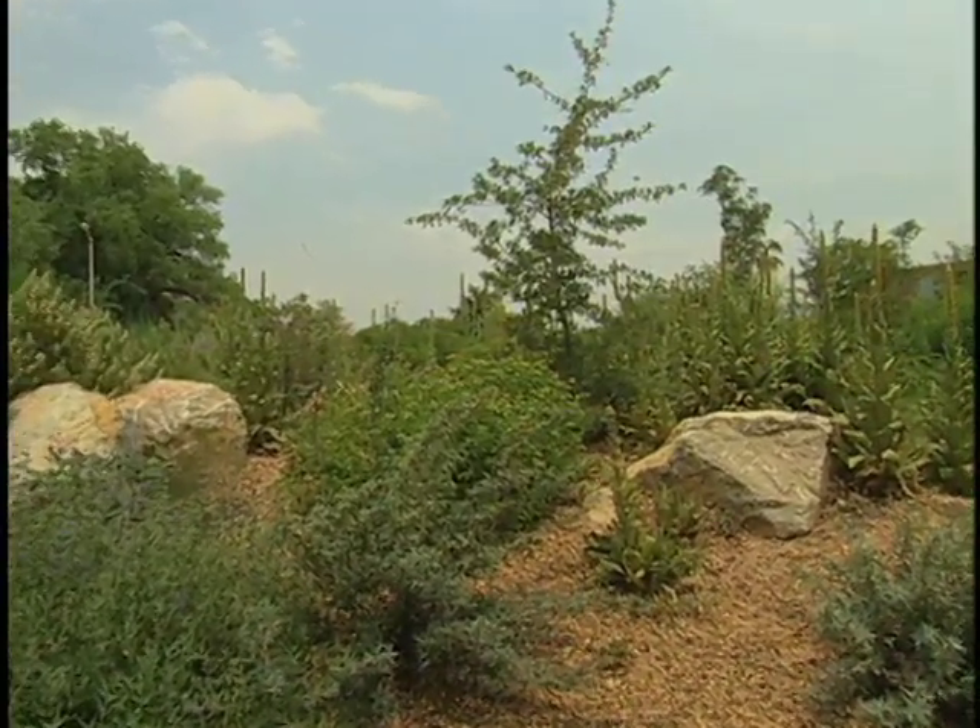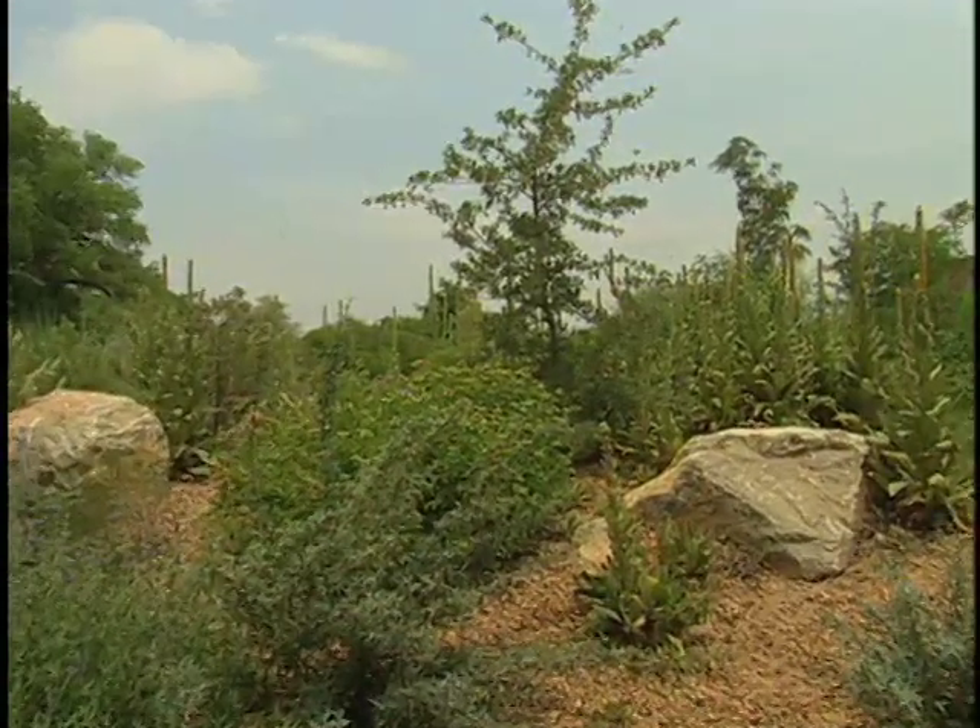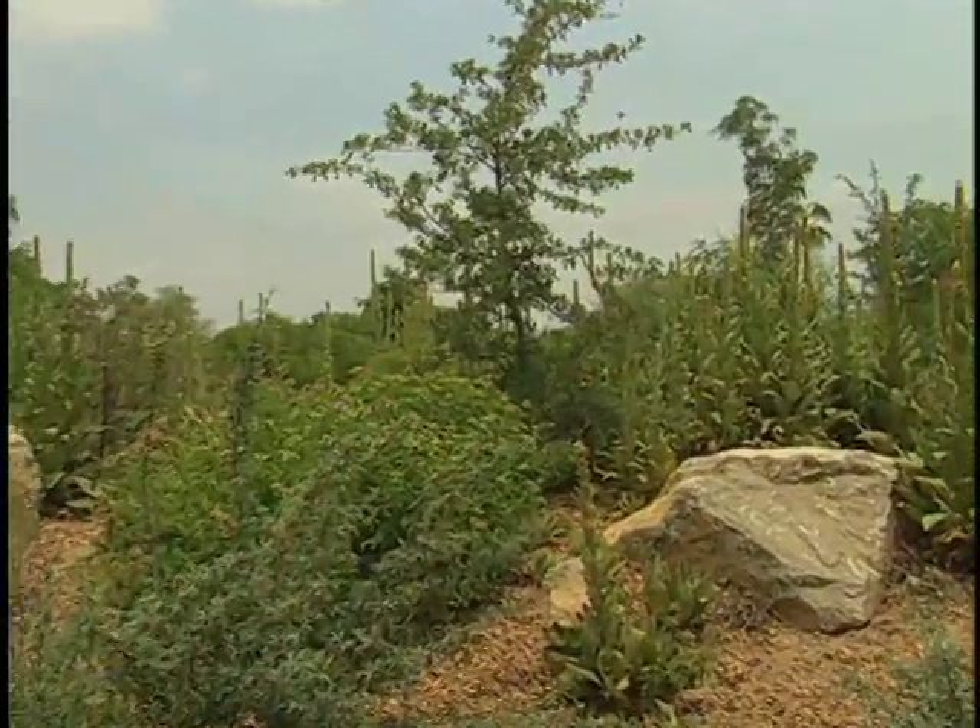Catherine Annetta, a gardener here at the Desert Collection, agreed to show us around and give us some recommendations. It's nice to meet you. Hello, Curtis. You've got a lot of pretty plants here. Thank you. And what would you suggest that people consider growing?